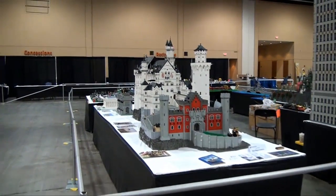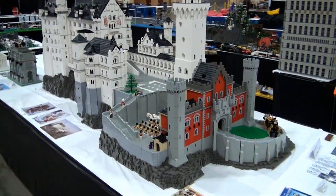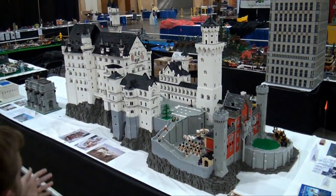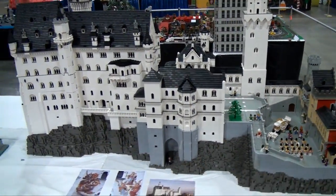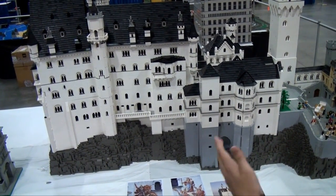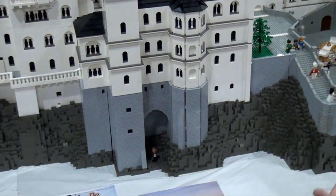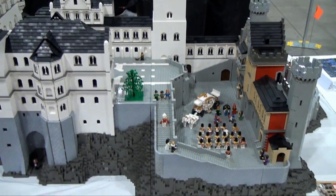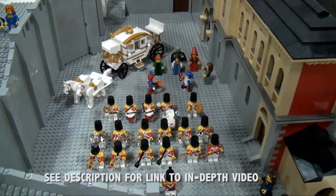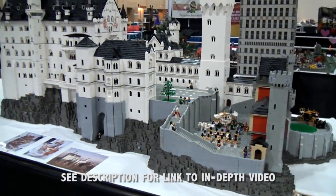Up here is another super impressive castle build — a few castle builds actually. This is nominated for Best Mega Creation. A really great castle based on the real-life one. The builder has packed so many details: the rock work, the castle walls, the castle roof, the towers, the correct minifigs. Definitely another one of the most impressive castle builds here. I believe the castle builder said this is his 146th castle build — he's been building castles for over 20 years. You can see where that talent comes from.